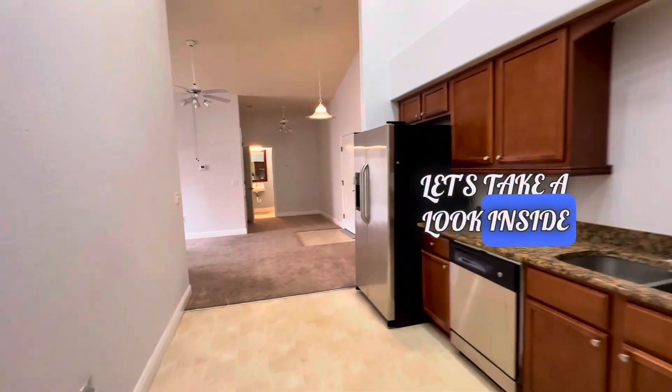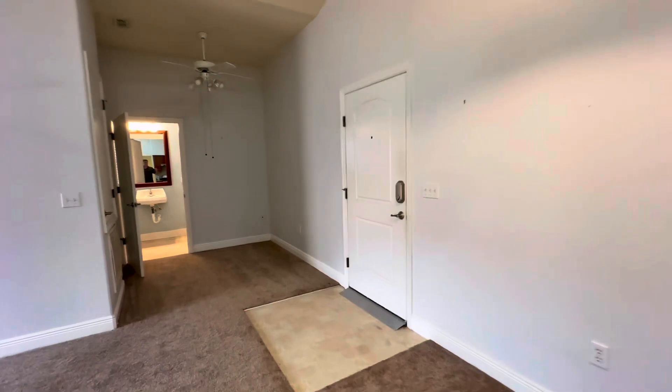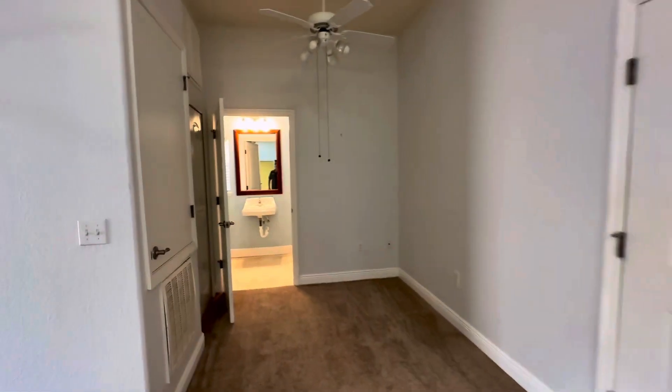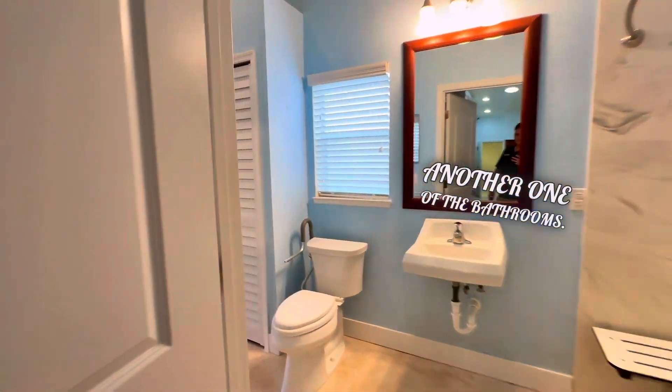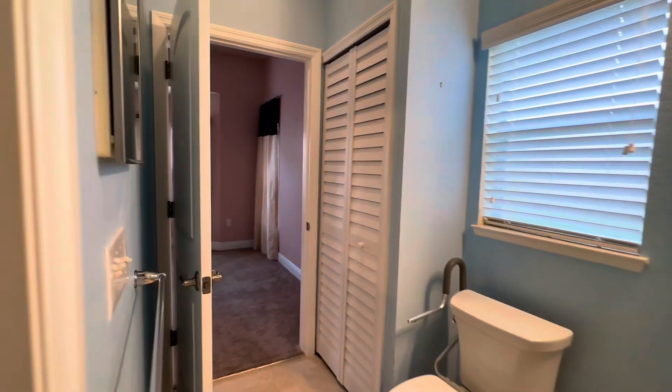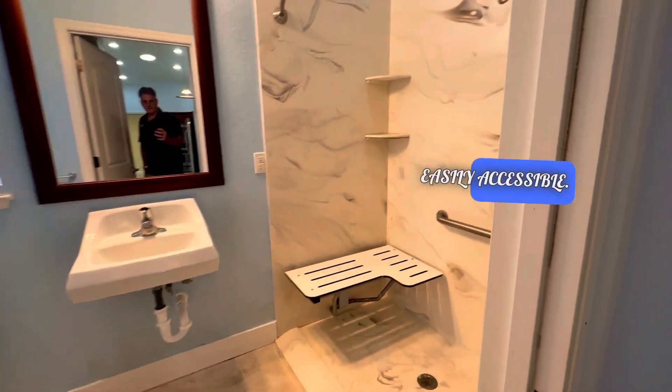Let's take a look inside again. This one's the front door, dining area. That's one of the bathrooms, and a beautiful walk-in shower — easy accessible.